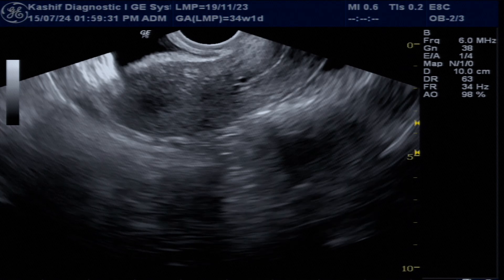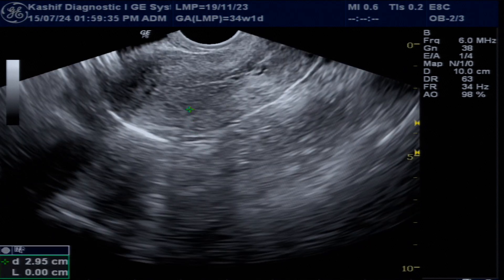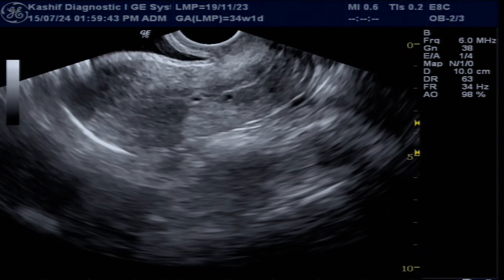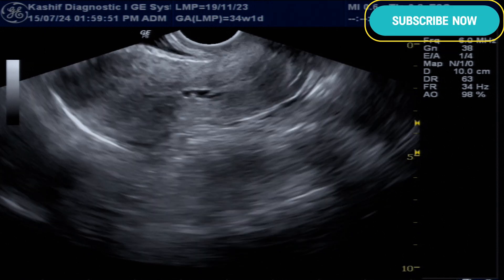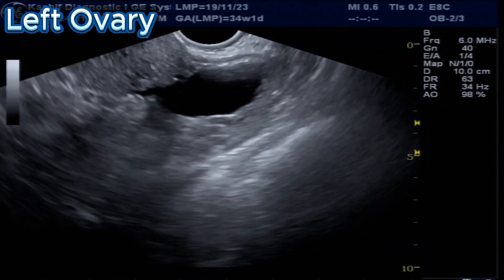This is a patient with polycystic ovaries. The patient has infertility and has taken high-dose ovulation medicines. This is a TVS ultrasound at the 12th day of the cycle. The uterus and endometrium are normal — sizes are shown in the video. No fibroid and no mass seen in the uterus.